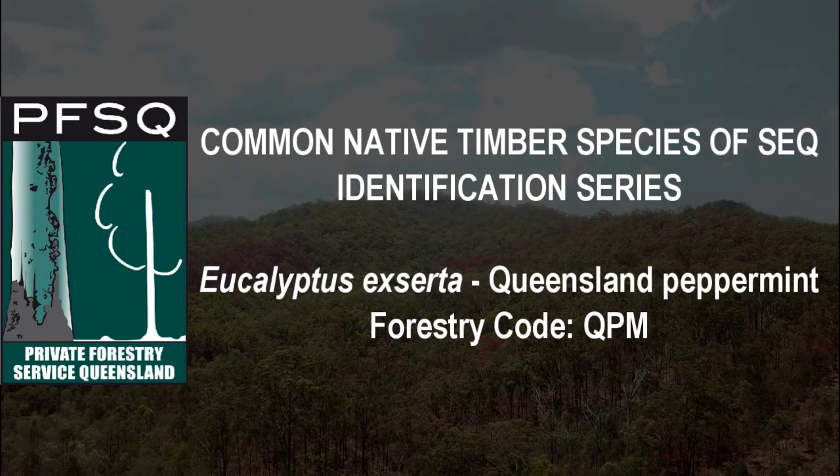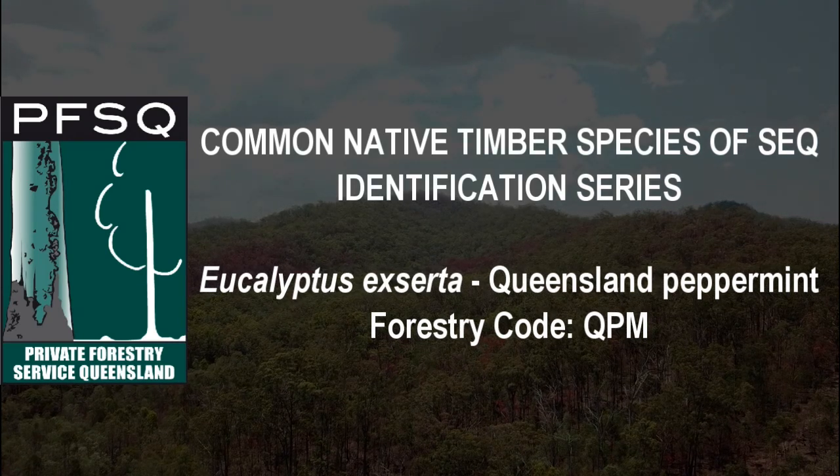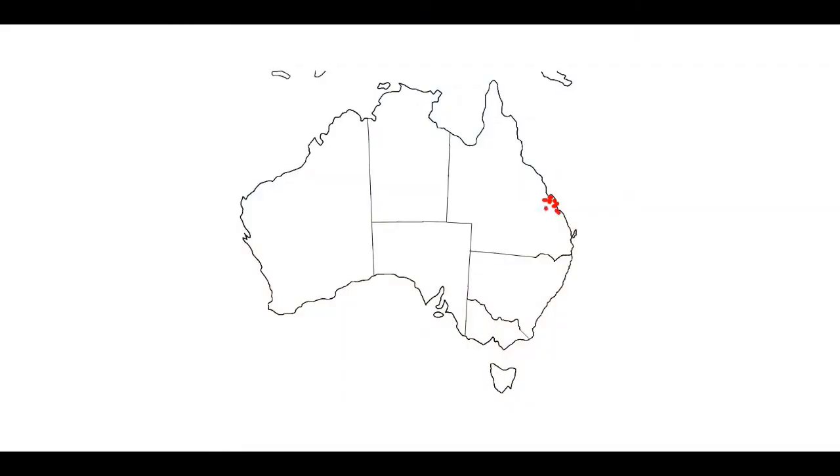Eucalyptus exerta, or Queensland peppermint, can be found along the east coast from Cairns, Queensland to the New South Wales border and inland up to 800 kilometres from the coast.